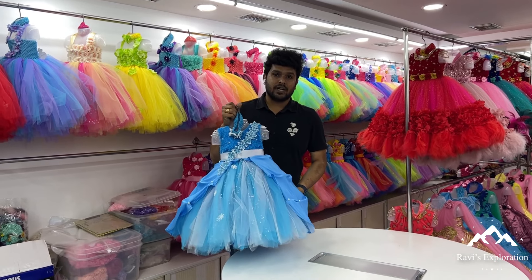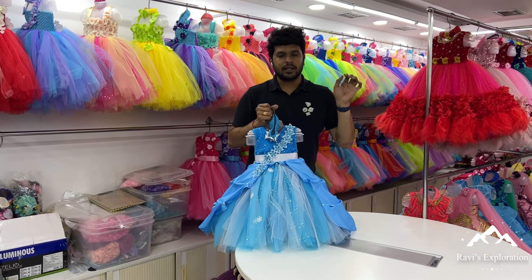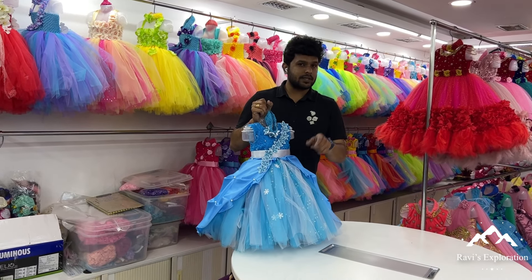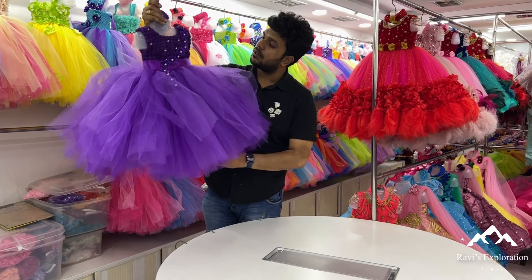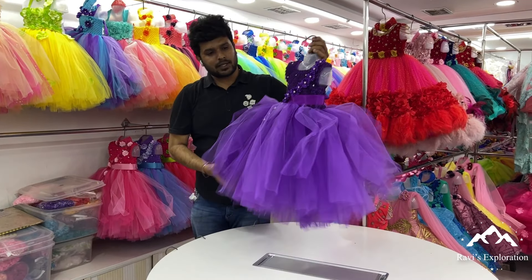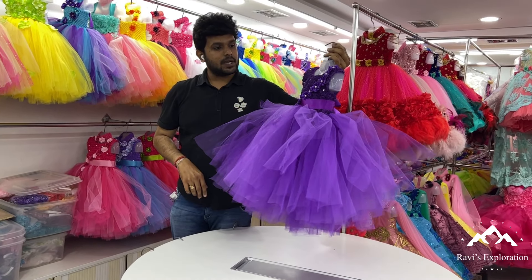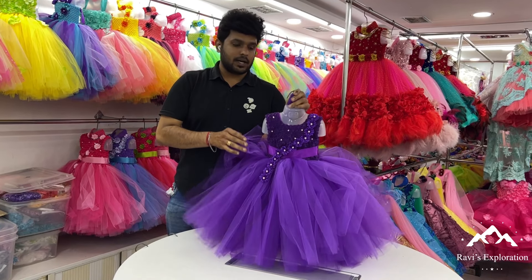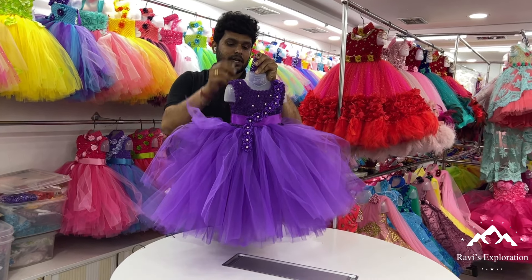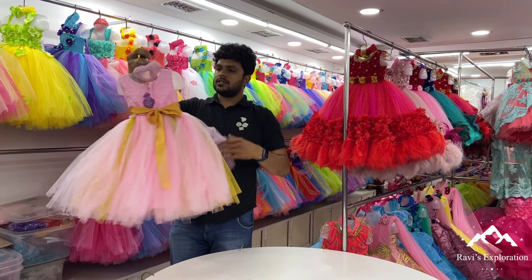All colors are available. If you call the number in the description, they will answer you. Customization will take time. It is purple — this is our design already, but the color is unique and good. If you look at this, it is themed birthday. It is a very unique color. It is 3,800.